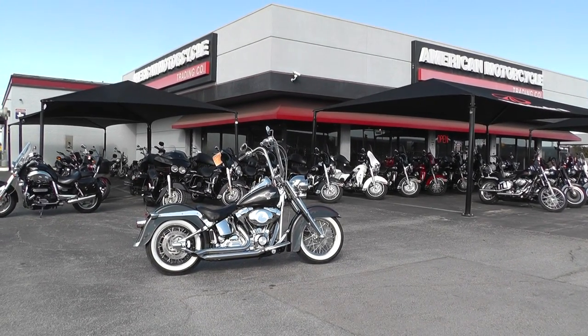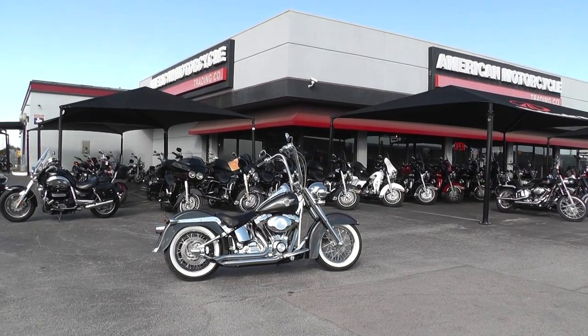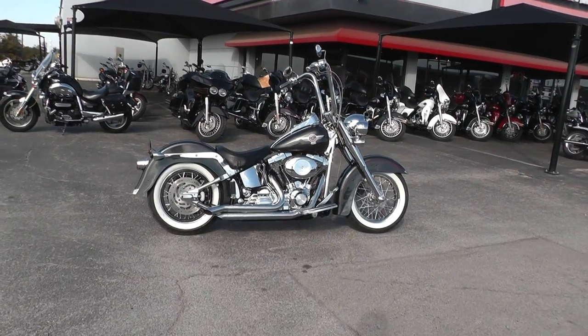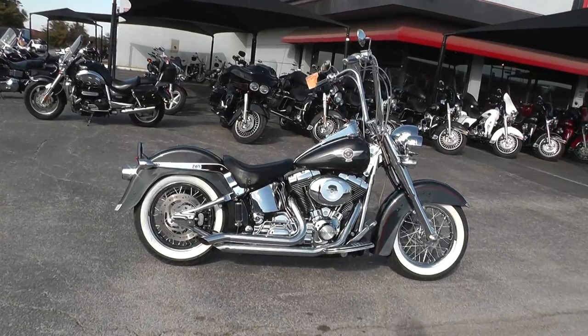Hello folks, Gino here with American Motorcycle Trading Company in Arlington, Texas. Today I got a real little sweetheart I want to show you. It's a 2006 Harley Davidson Fatboy that's had all kinds of really nice little upgrades made to it.